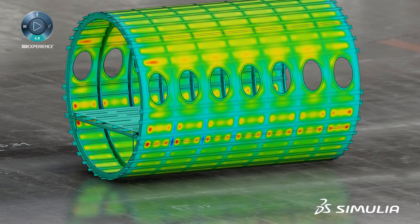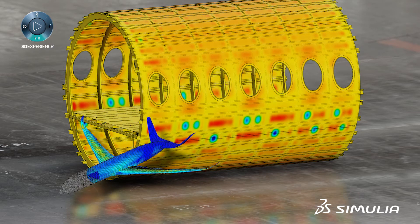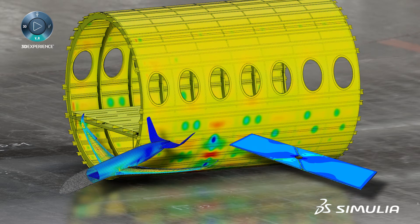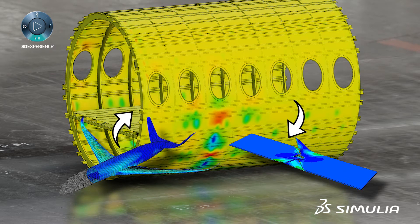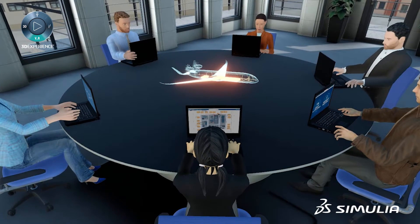Real and simulation-based validation must be performed at different levels, from the full-scale structure to coupon level. Transferring load information between these levels is crucial for accurately validating the structural performance of the aircraft.